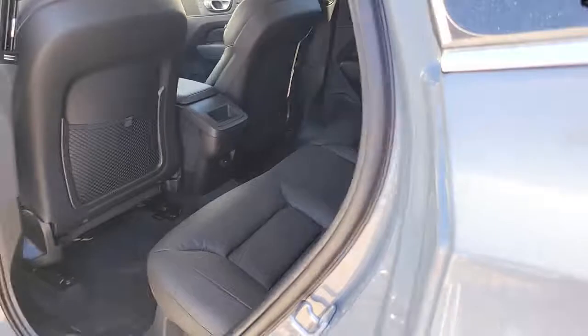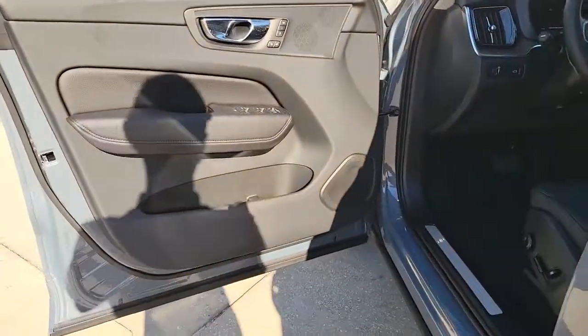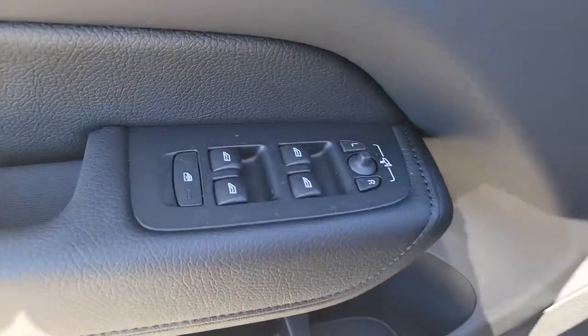Power steering, crisp clean lines, and quiet confidence are yours in this superbly built XC60.